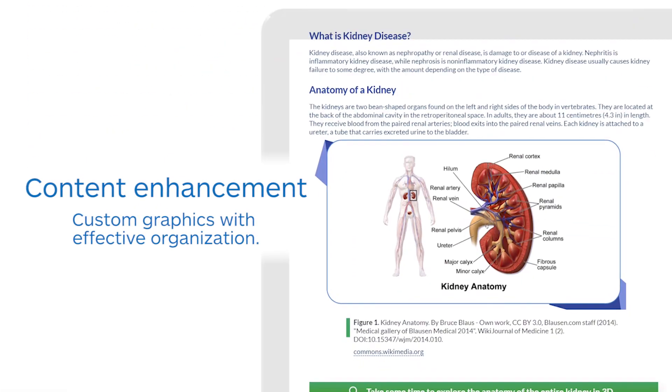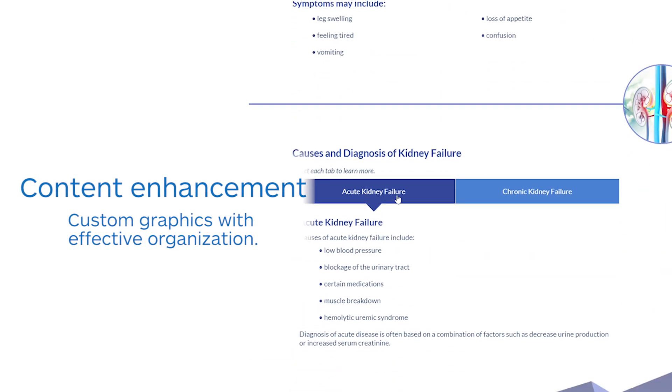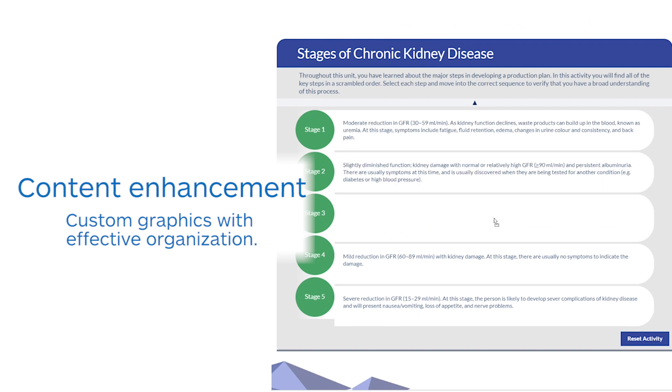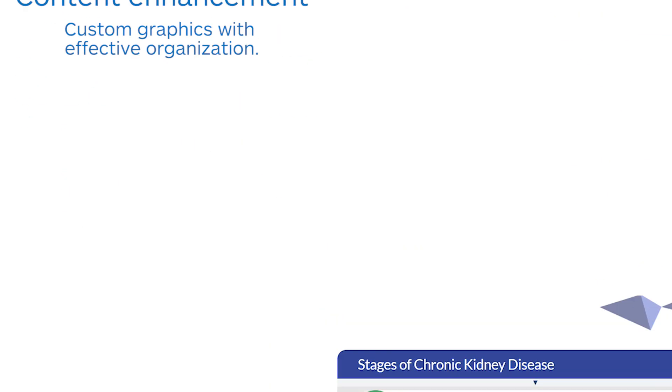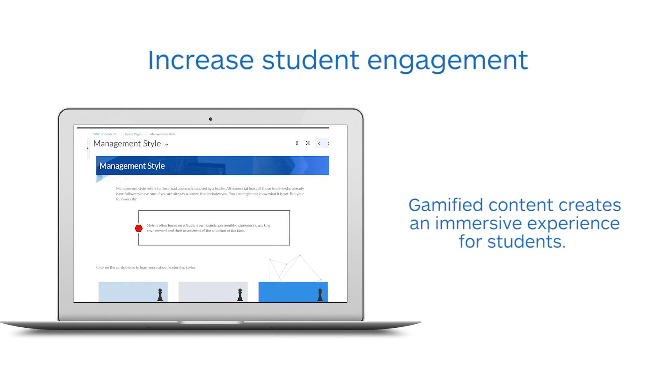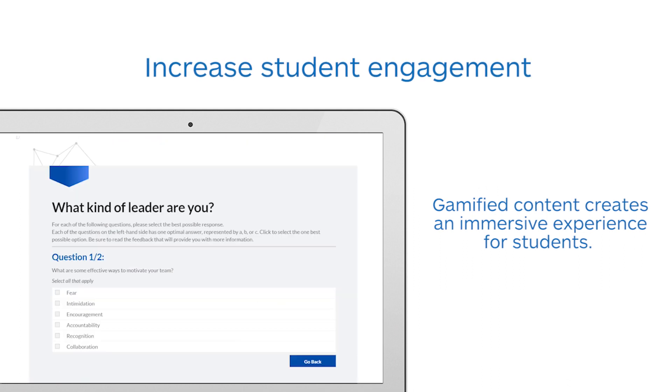Rich content development with simple custom tools adds to your course design to get learners participating more in the learning process. Utilize our expertise to motivate learners by capturing their interest and inspiring them to continue to learn.